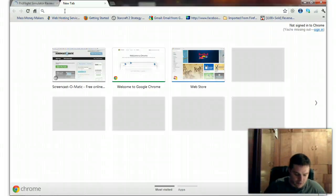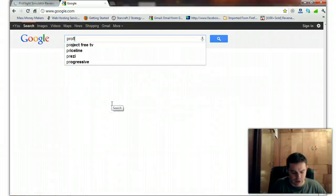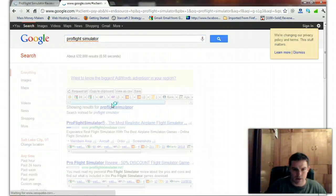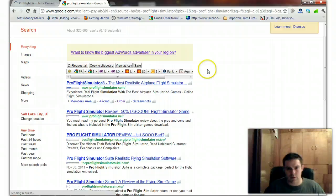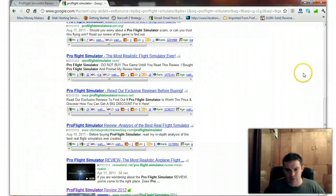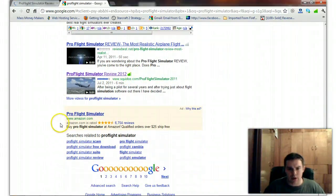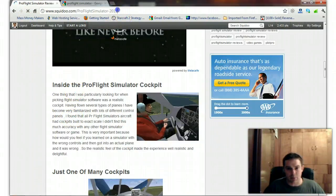I'll show you where the traffic is coming from. If we go to Google.com and type in Pro Flight — all one word because that's the product name — Simulator, it shows up on page one of Google. It's showing up as a thumbnail for the video. The URL is Pro Flight Simulator 2011, but I want to take care of any worry you might have about that.